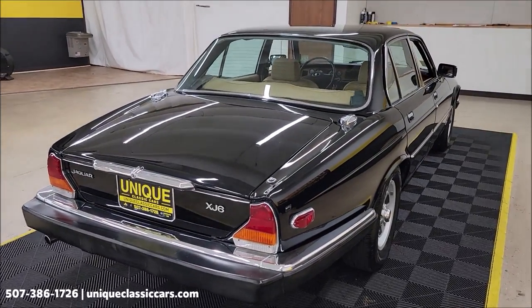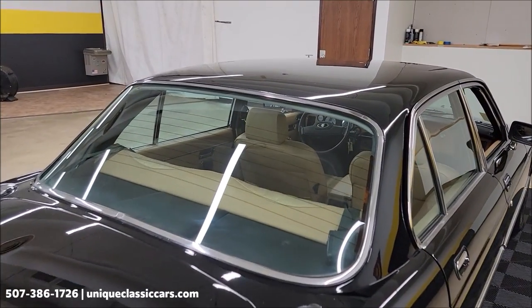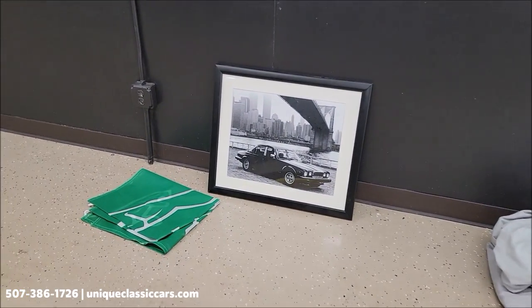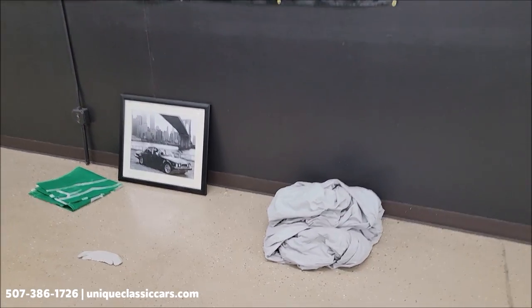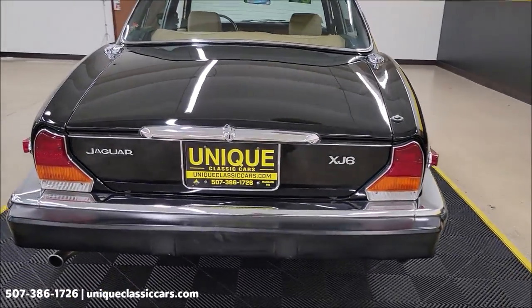We do consider trades, financing is available, and of course we can assist with transportation. This vehicle will come with a picture for the wall of that style vehicle, a Jaguar banner or flag, and a car cover — all included with the purchase of this car.